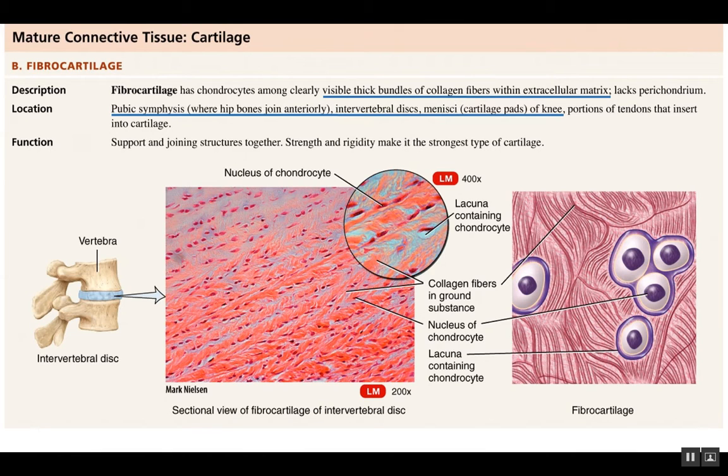Fibrocartilage is found in a number of locations. There is a joint that holds your hips together in the front called the pubic symphysis. Your intervertebral discs, which separate the vertebrae in your backbone and provide a lot of strength, are made of fibrocartilage. The meniscus or menisci of the knee — pads between your femur and tibia — are also made of fibrocartilage. This tissue is really strong, gives a little flexibility and cushioning, and helps hold bones together.